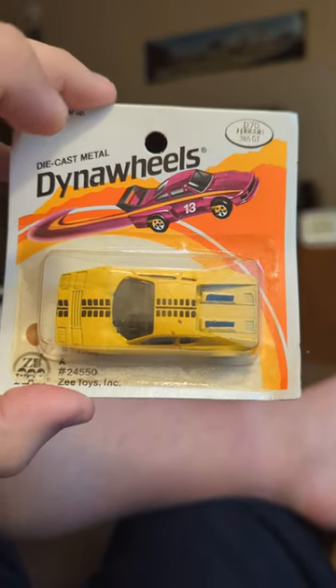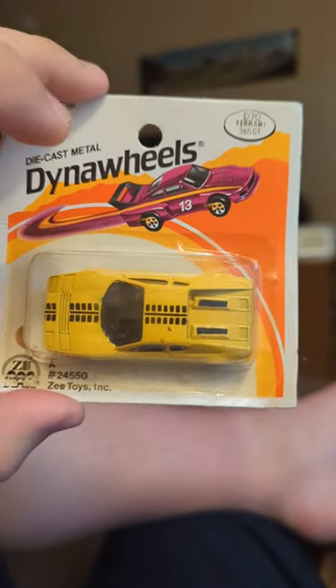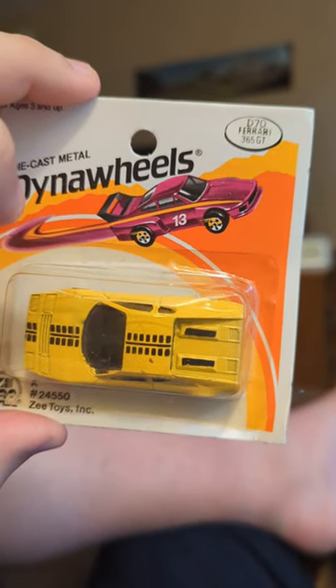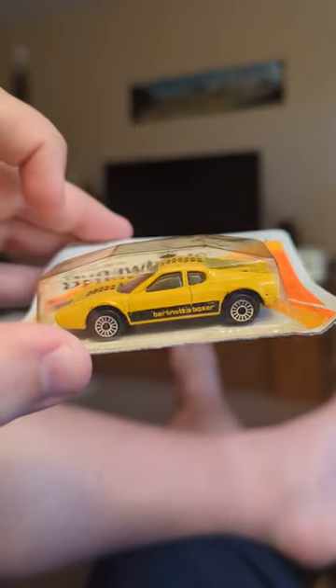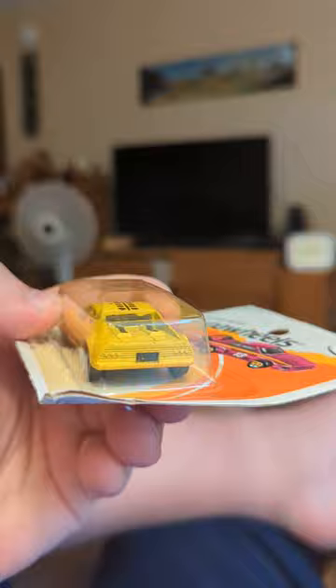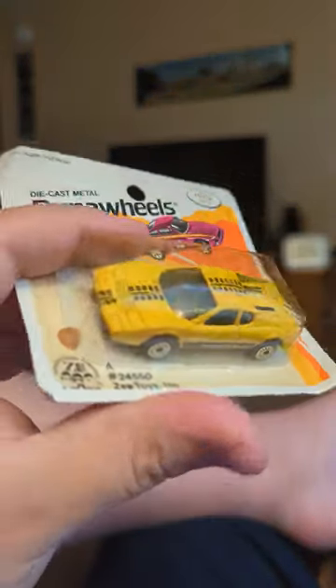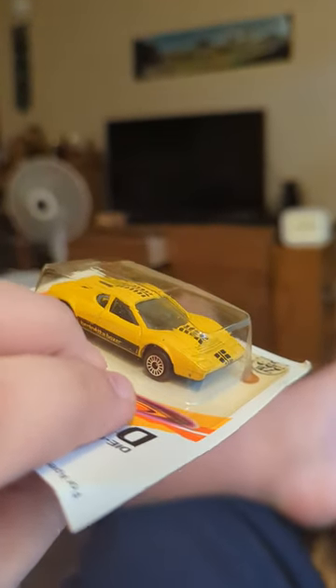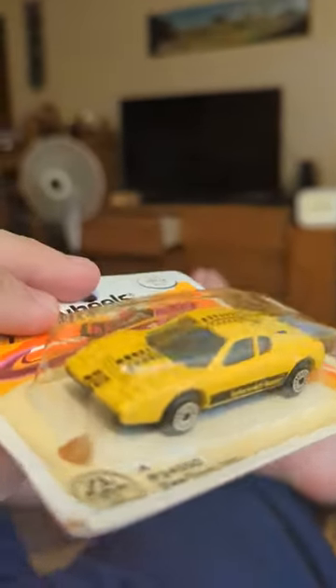Out of all my little dynamic wheels, this is a D7 Ferrari 365 GT Beretta Boxer. There's the back. It looks really badass. I like the stripes. I mean, this just screams 80s, super high-end, coked-up-fueled sports car.